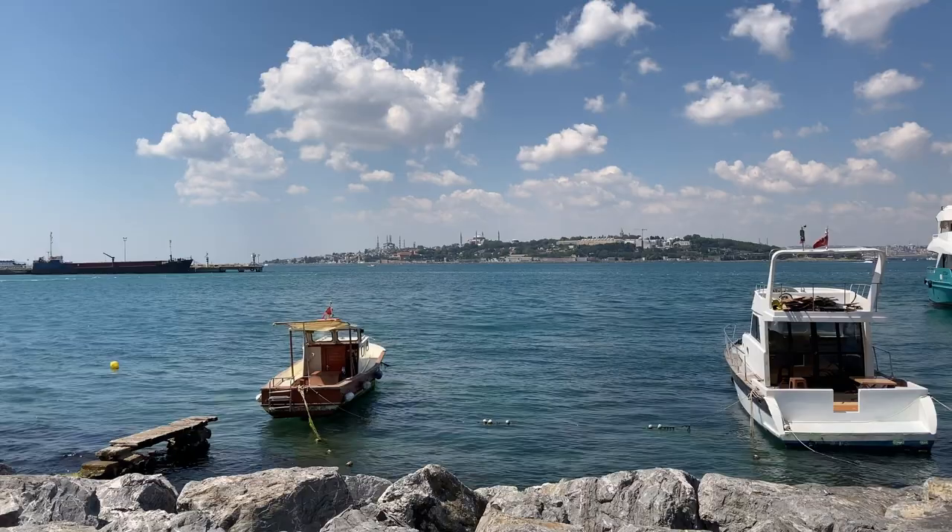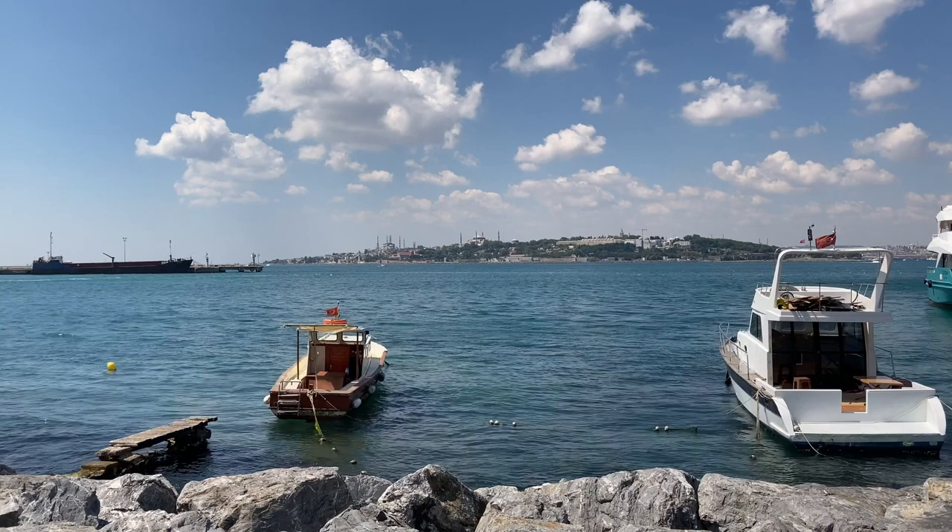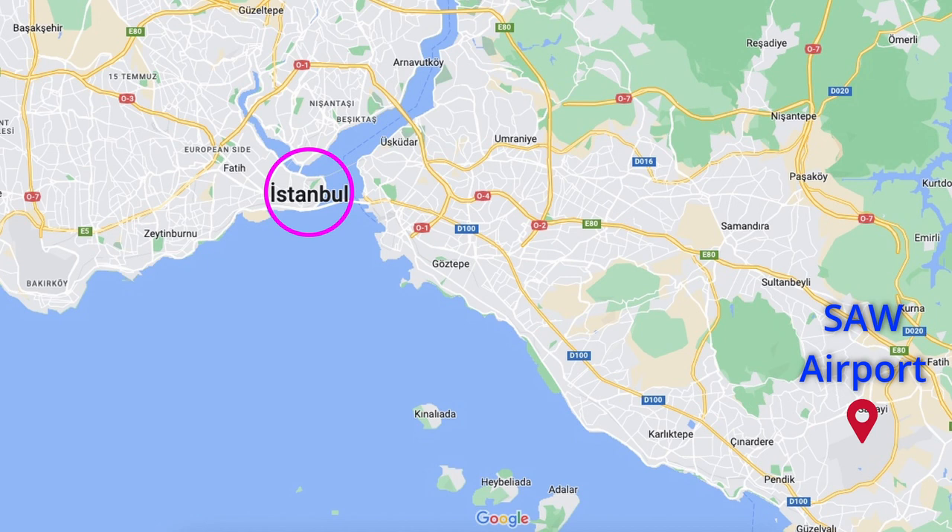You can use various vehicles to reach the historical peninsula from Istanbul's Sabiha Gökçen Airport. Since there is no direct access to the historical peninsula, you have to go to Kadıköy first. From there, you will reach the historical peninsula on the European side by ferry. Although there is transportation from the airport to Taksim, you will still need to use other vehicles from there, so you are better off going to Kadıköy first.